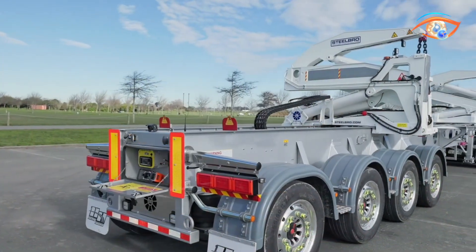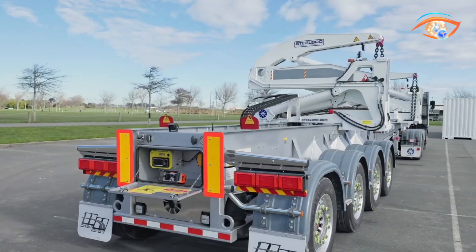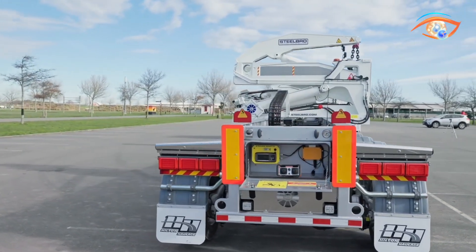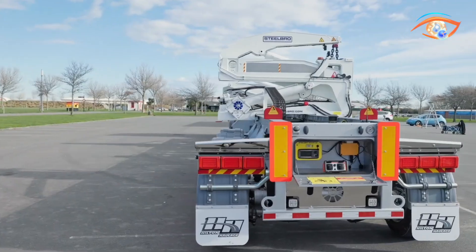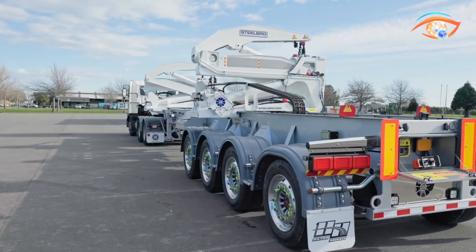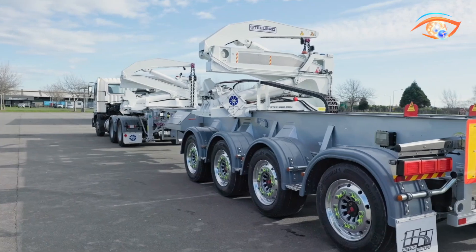With intuitive remote control operation and robust safety mechanisms, the Steelbro Sidelifter combines strength, accuracy, and reliability. By integrating lifting and transport into a single platform, it greatly enhances productivity, flexibility, and cost efficiency in modern container logistics.